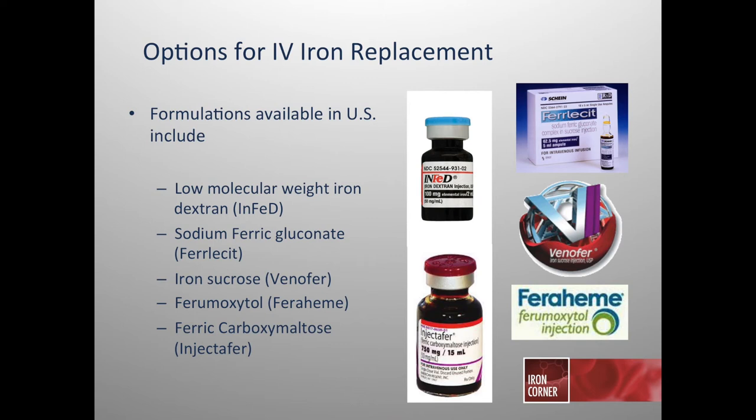Today we have mainly five intravenous iron preparations available for replacement: low molecular weight iron dextran (also known as INFED), sodium ferric gluconate (Ferrlecit), iron sucrose (Venofer), ferumoxytol (Feraheme), and ferric carboxymaltose (Injectafer). Some have been on the market for decades, while others have come onto the market just in the past few years.